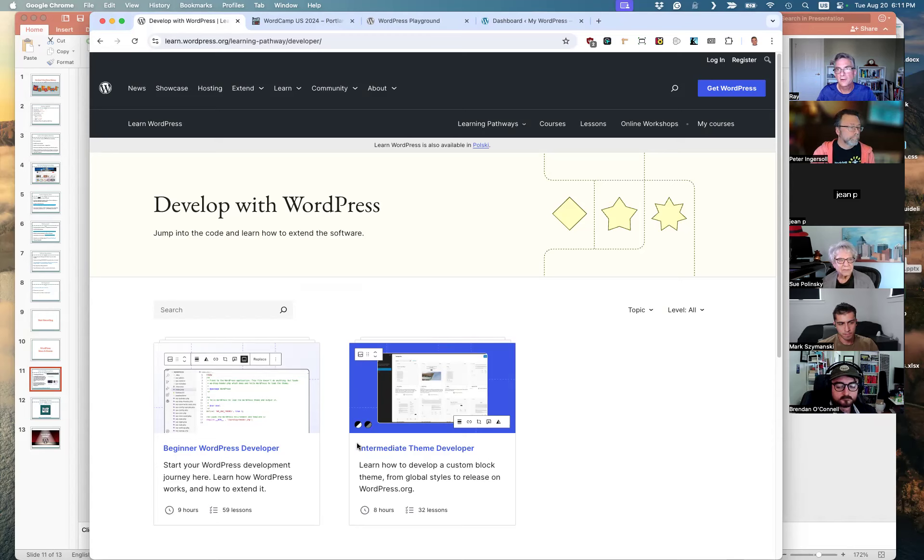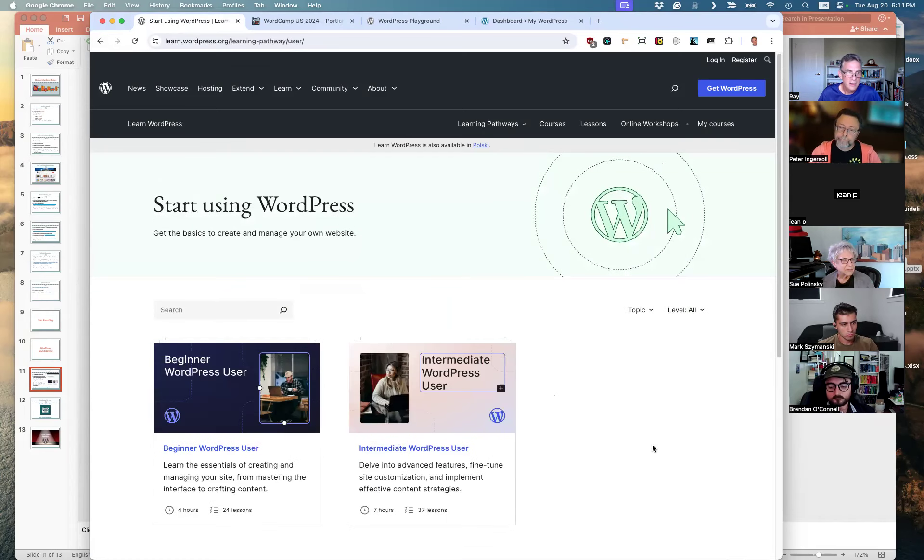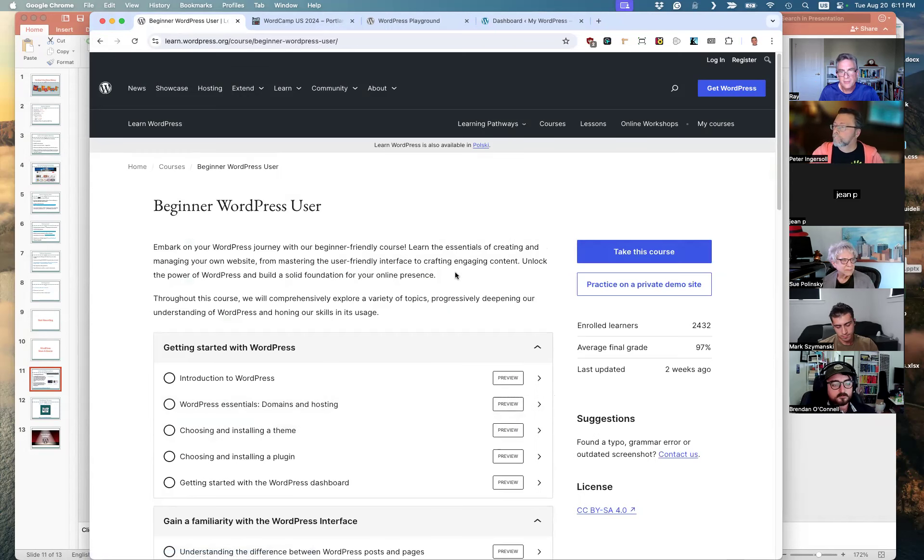Some books and resources you may find if you're a beginner from a couple years ago probably aren't as relevant anymore because WordPress itself has changed quite a bit. That's the learning path for developers. For users there's also a beginner WordPress user pathway and intermediate. You can track your own progress, there are little quizzes, and the best part is you don't even need WordPress installed — you can practice on a private demo site using Playgrounds. Hopefully they'll continue to expand these pathways, and they're free.